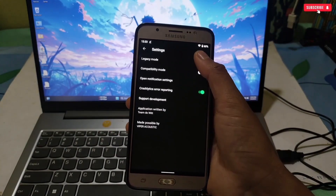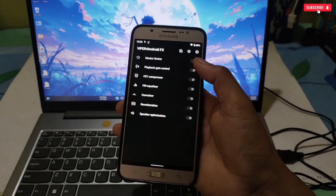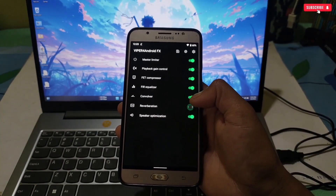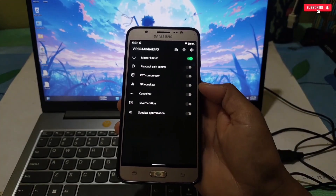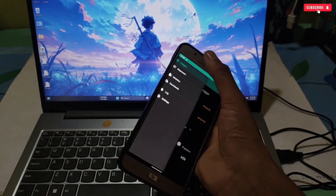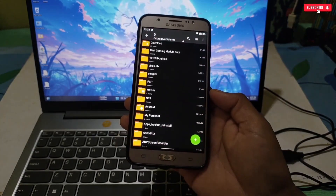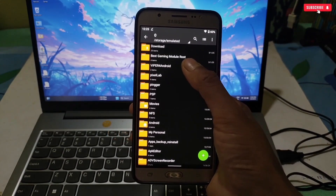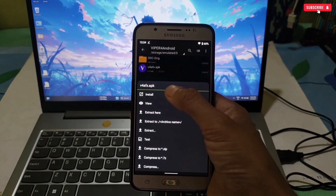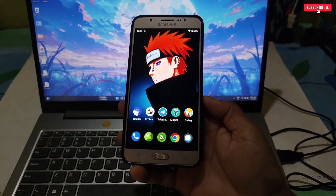Our next useful application is Viper for Android. Viper for Android FX is a powerful audio mod that lets you fine-tune your device's sound output. It's very useful if you play battle royale or online games because it enhances audio quality and allows users to customize sound profiles with effects like equalizer settings, bass boost, clarity, and more. This app comes with a Magisk module — after flashing, the app installs automatically. If not, go to internal storage and find the Viper for Android folder to install it manually.